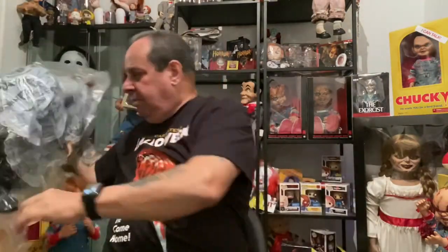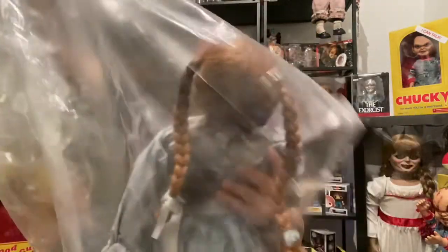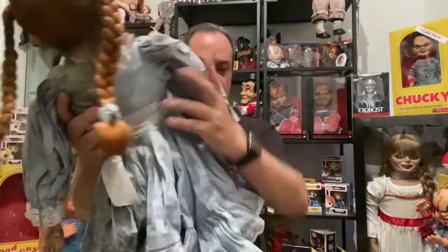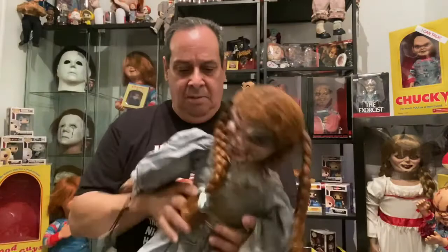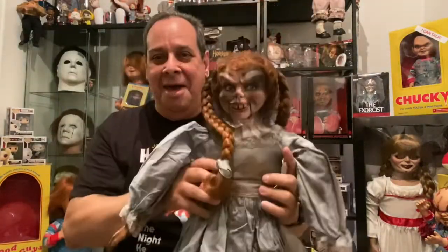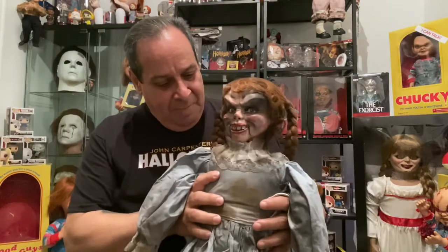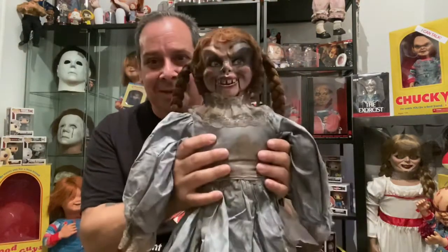So let's get her out of the box. Oh yeah, she looks good! No damage to the face or the head. No damage to her hands. Everything looks good. And this is Judy, all the way from California to New York. She had a rough time — they threw her around like a rag doll — but she's actually a puppet.